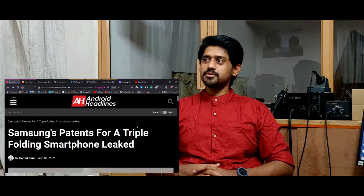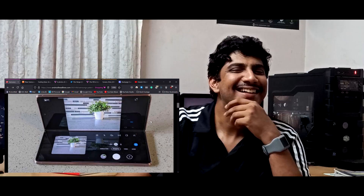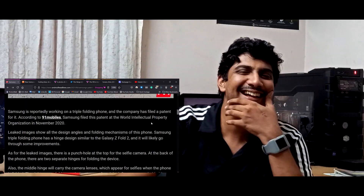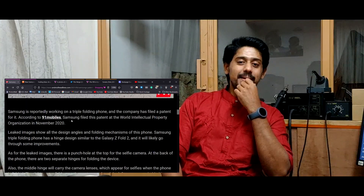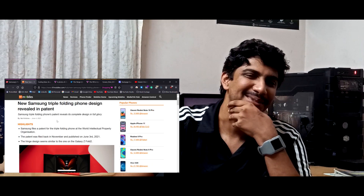Samsung is again in the news — what are they doing now? A triple folding smartphone. Okay, sounds familiar. Go on. Who is behind all this? The man who is actually running the design studios for Samsung.